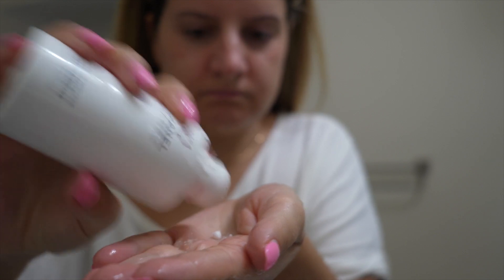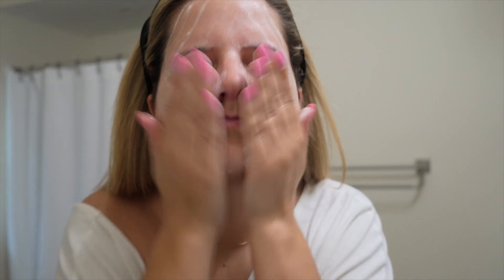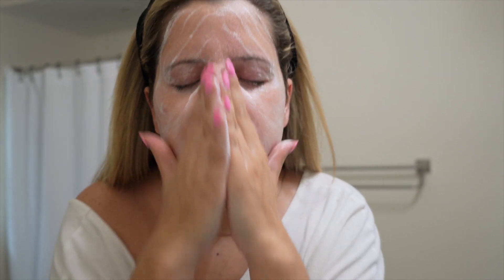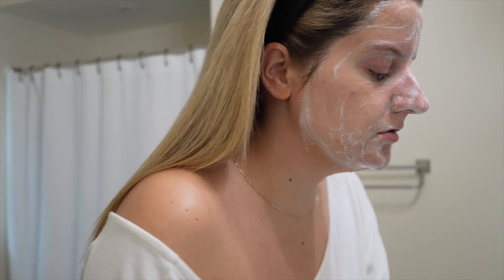I'm going to start by putting the powder cleanser on my wet hands and activate the powder into foam by mixing it together. I'm going to start rubbing it into my cheeks and really get a good lather going before I use my Duvolle cleansing brush. This is going to really get everything moving and cleansed and start making my face fresh for the upcoming day.